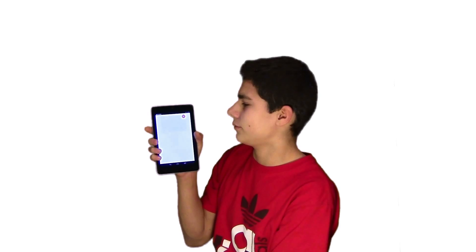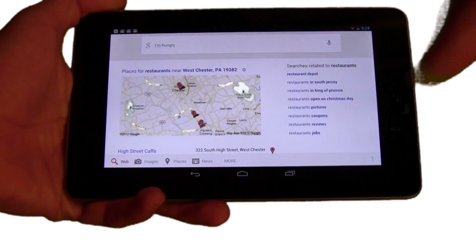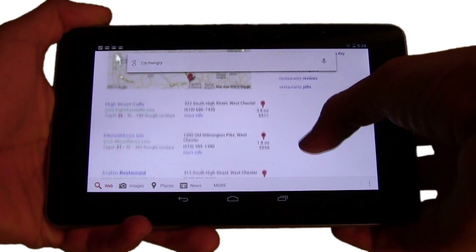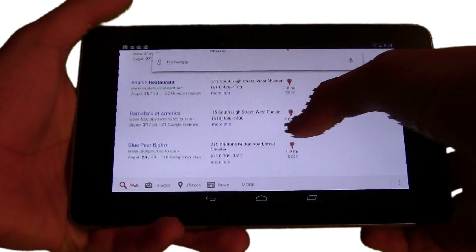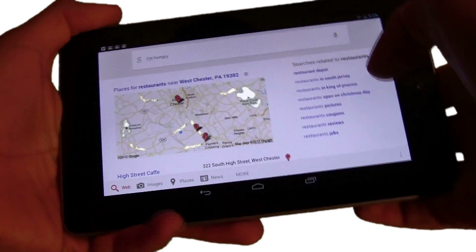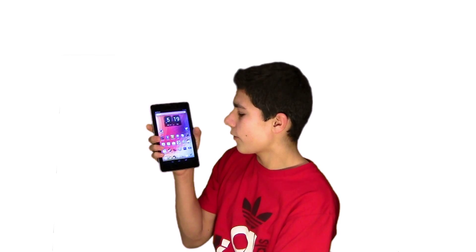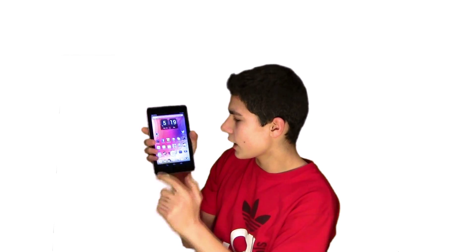I'm hungry. By saying this, it gives you restaurants near you — local places like street cafes, restaurants, bars, TGI Fridays — you name it. It has it all there and it's just really fast and awesome.